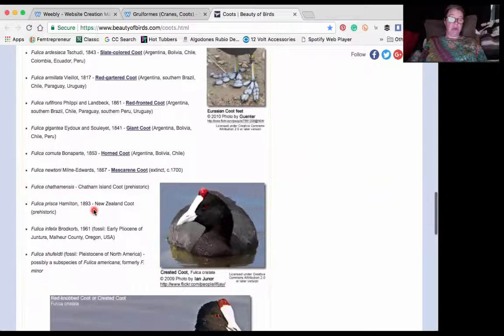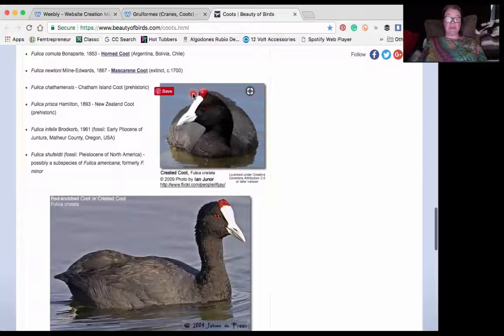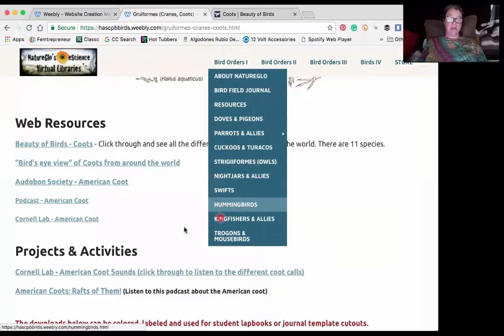We have Chatham Island coot, which is prehistoric — these species are actually extinct. But check out this crested coot with this interesting red knob. They actually have two red knobs. Here's a view of the red-knobbed coot. Really fascinating information there.